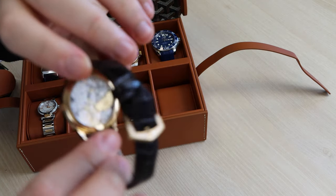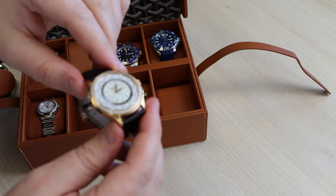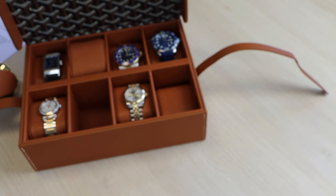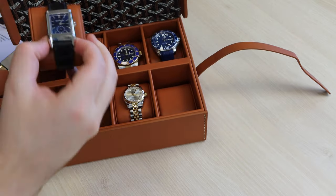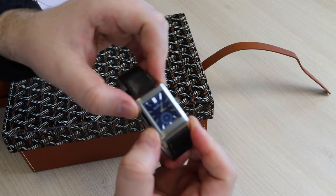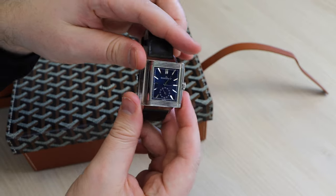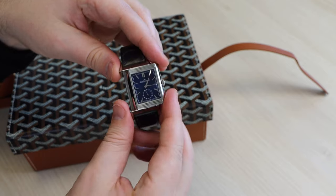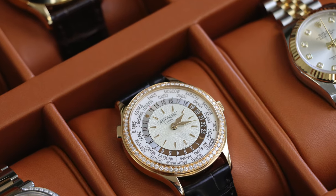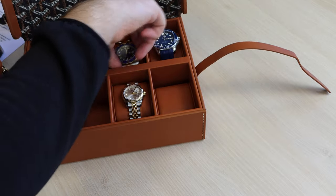My wife truly deserves the very best and I feel it's a worthy complement to my 5231J World Time. Next I have my JLC Reverso Tribute Duo Face — what an amazing watch manufacturer JLC is. They make some stunning timepieces. This watch is a duo face, effectively two watches in one, with the second face able to display a time zone different to the one at home, making it very useful for traveling.